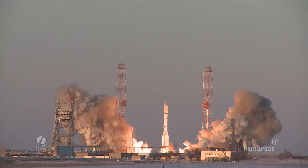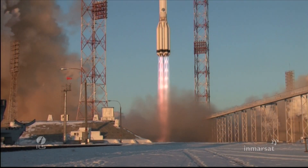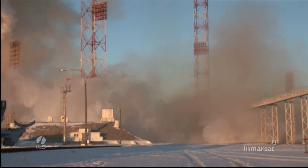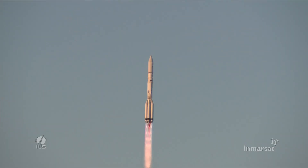We have ignition. And we have liftoff of an ILS Proton from the Baikonur Cosmodrome in Kazakhstan with the MRSAT-5F2 satellite on board.